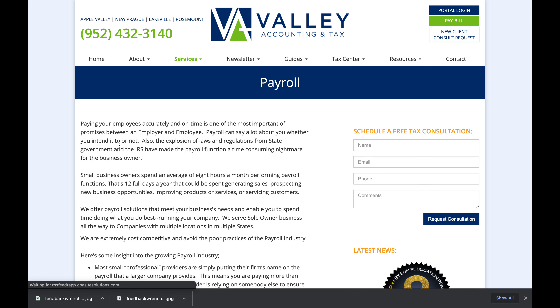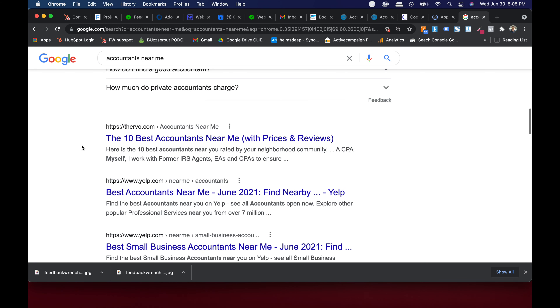Let me show you how this is duplicate content. When you search 'accountants near me,' here's Valley Tax and Accounting — nobody at CPA Site Solutions is coaching them on getting more reviews or optimizing their ads. Meanwhile my old firm, Nuance Financial Tax and Accounting, has 147 reviews versus their one review. You want to talk about who's going to get all the clicks and actually close business? That's what's going to happen.